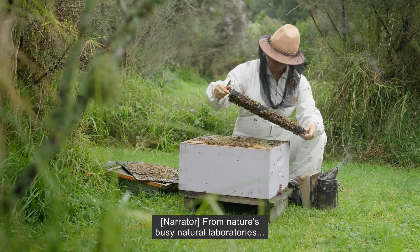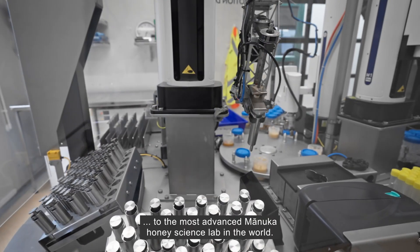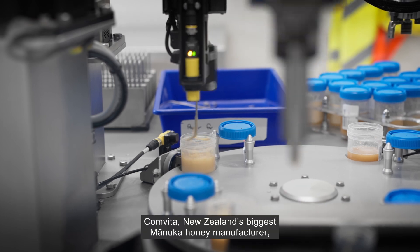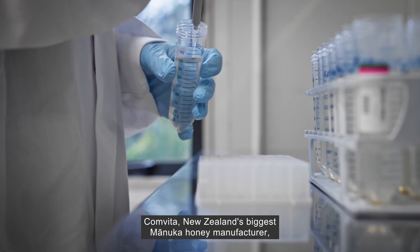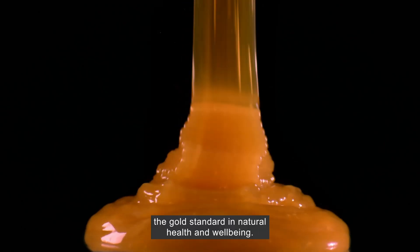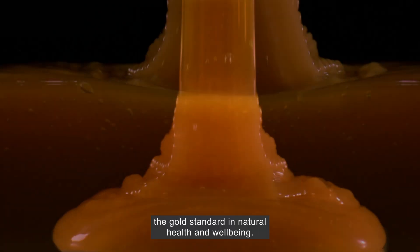From nature's busy natural laboratories to the most advanced Manuka honey science lab in the world, Comvita, New Zealand's biggest Manuka honey manufacturer, is delivering what consumers globally are demanding more of — the gold standard in natural health and well-being.